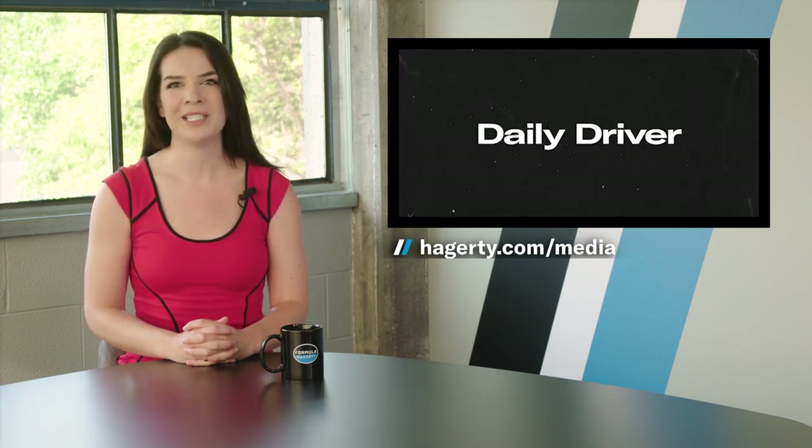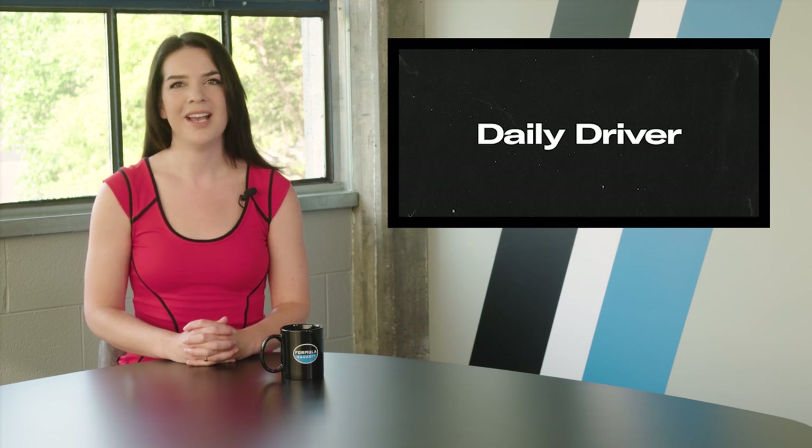Tiffany Stone will be back next week to bring you all the latest car news. Until then, have a great weekend and keep driving.